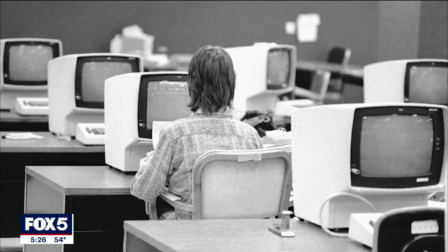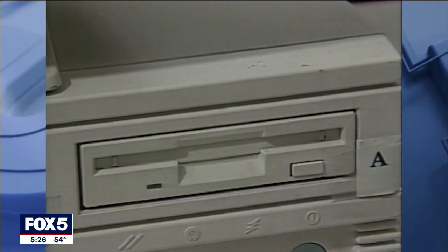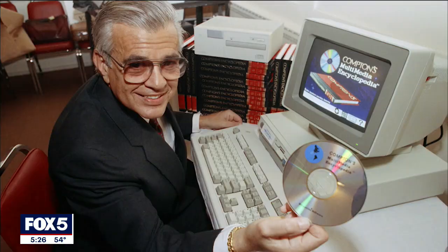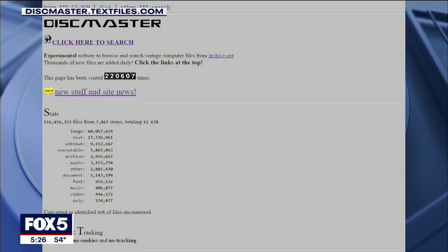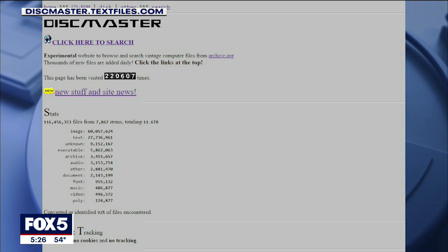But the archive's latest venture involves tens of millions of files — all from floppy disks and CD-ROMs. They now exist and can be found at diskmaster.textfiles.com.